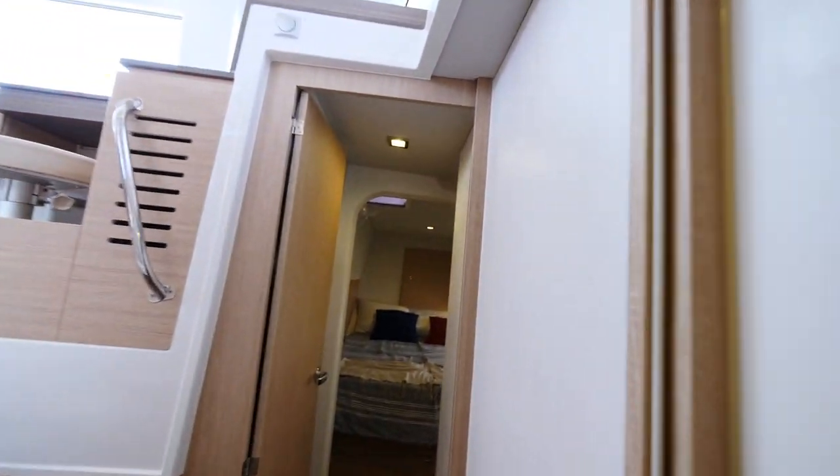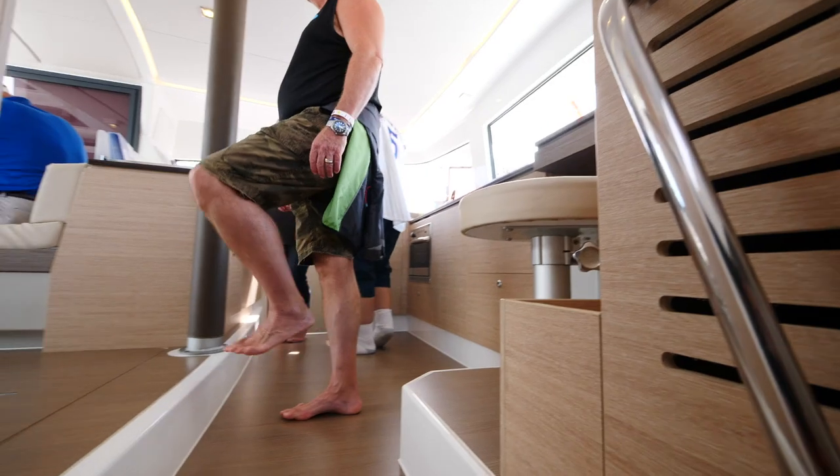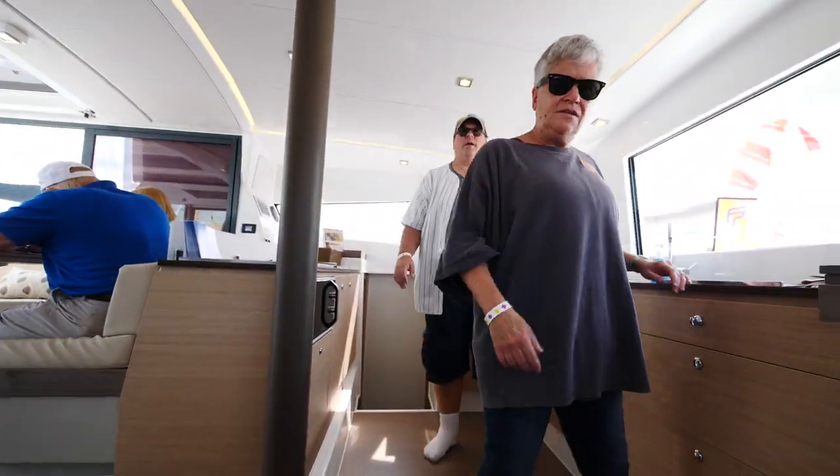This is very close to the Natatik that we rented, except there are two heads here.